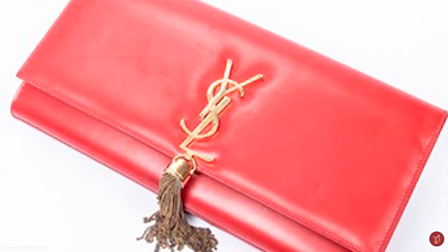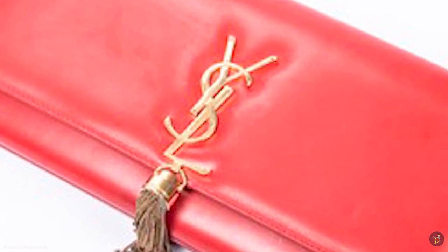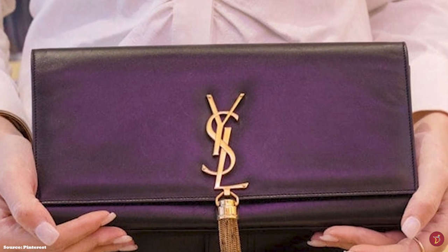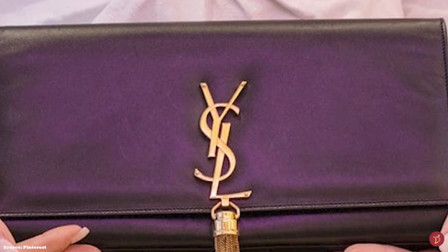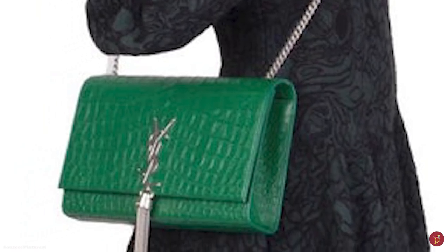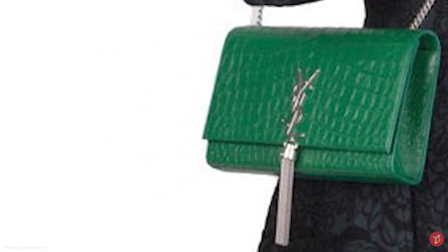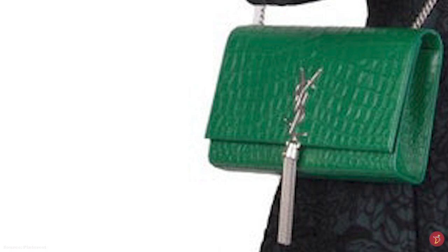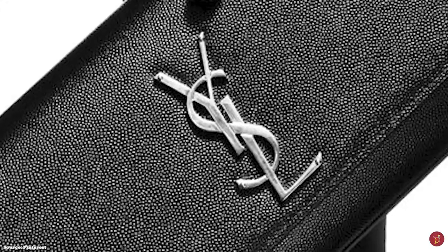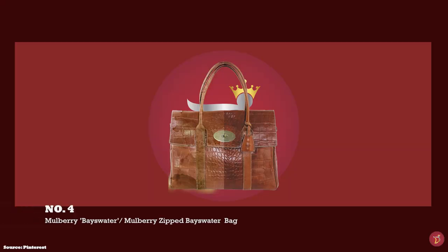The uber-classy Saint Laurent Kate bag is the ultimate go-to nighttime accessory, available in various leathers — from smooth, varnished, raw, and even croc embossed leather — to fancier fabrics and opulent jewel embellishments, featuring gold or silver pompon adornments as a variation. The Saint Laurent Kate bag is a sophisticated and glamorous statement-making bag that will accentuate any outfit, making it one luxurious, glamorous, classic bag to consider for your collection.